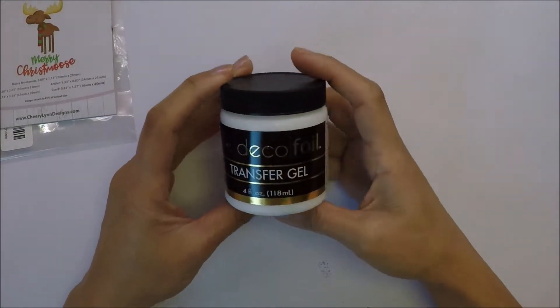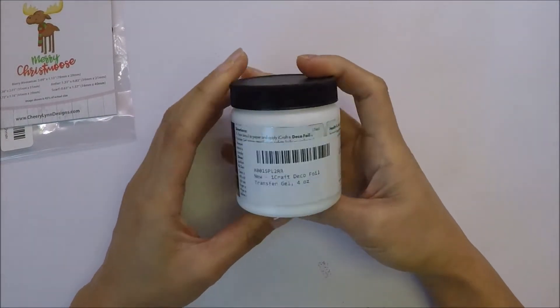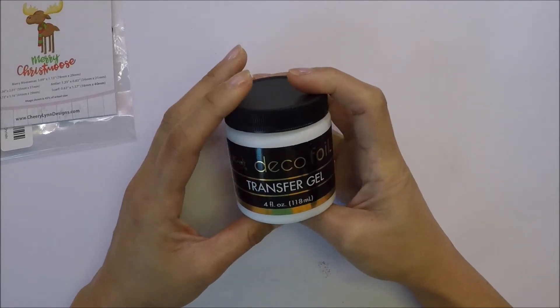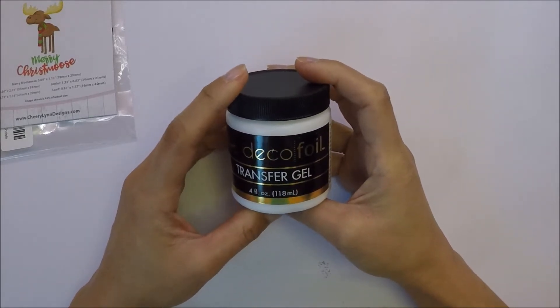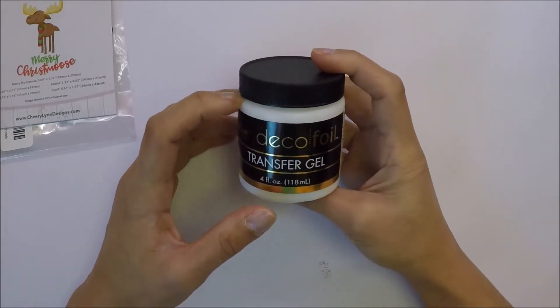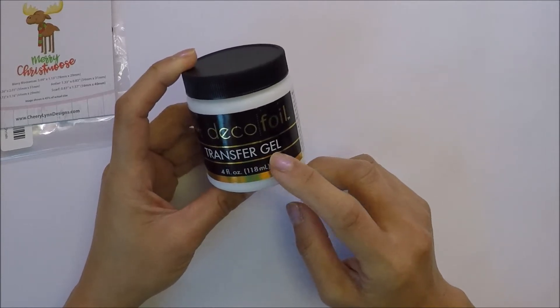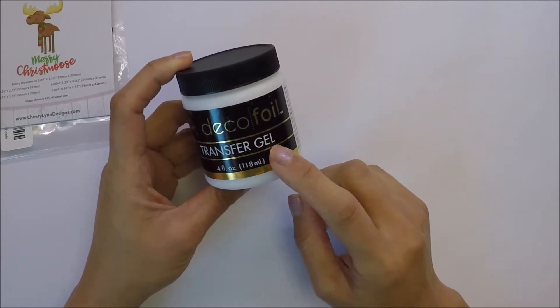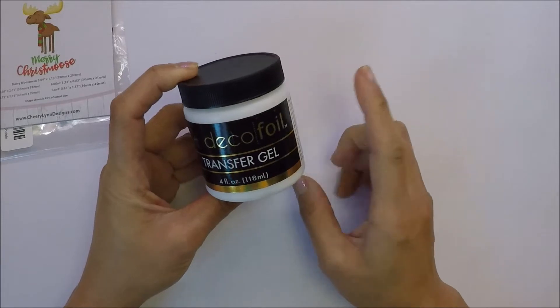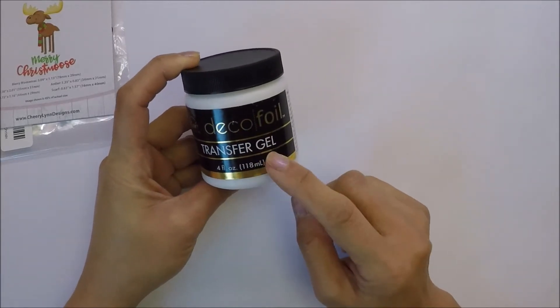I also got this Deco Foil Transfer Gel. I saw Nina Trapani - I think that's how you pronounce her name. I really like her, I always watch her videos. She uses this Deco Foil Transfer Gel on one of her cards and I want to try this one.